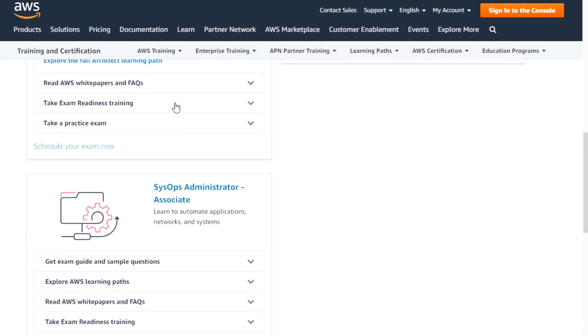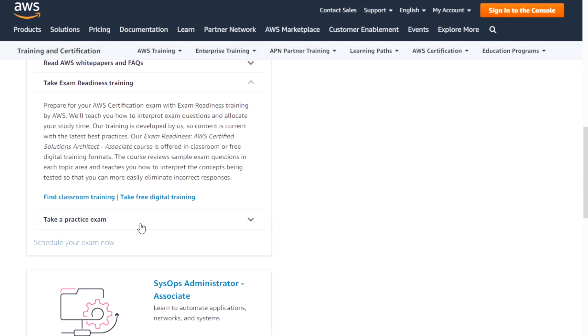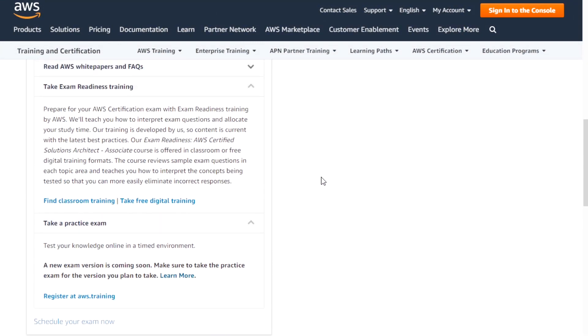They also have exam readiness training and a practice exam. I very much encourage you to take the practice exam before you sit for the actual exam — it gives you a feel for what the questions look like, how the test engine works, insights into how the exam is structured, and shows you where you need to go and research beyond that.